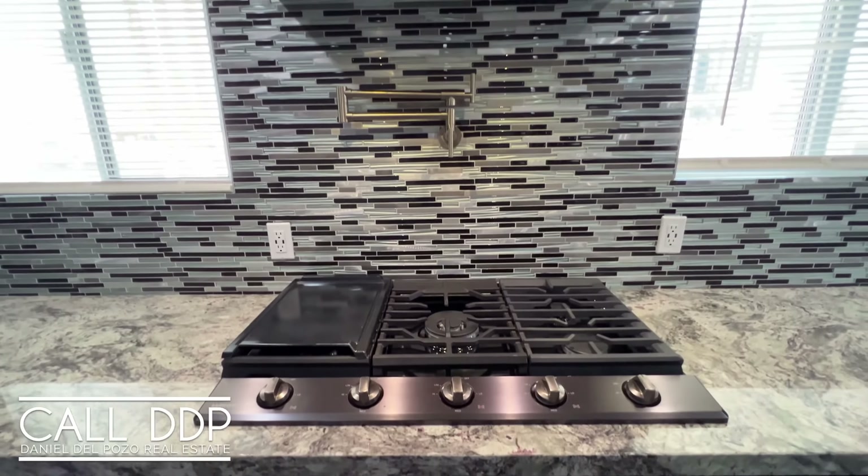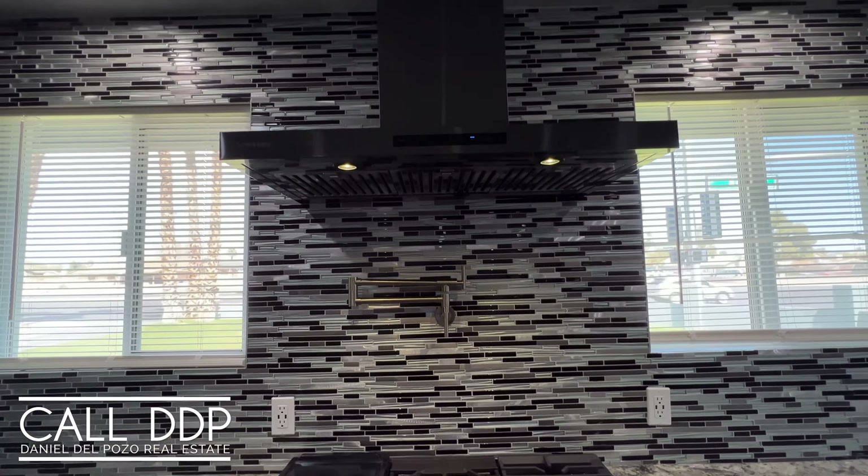There are double ovens on the wall — Samsung, top of the line, smart. You also have a range hood from Samsung that's smart and Bluetooth connected to the range, so when you turn the range on, the hood automatically turns on. That's outstanding. You have a five burner cooktop with the ability to have a griddle, a microwave under the counter, and a Samsung dishwasher. All of the appliances here match.